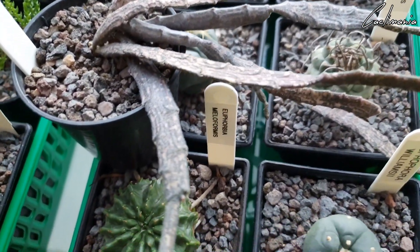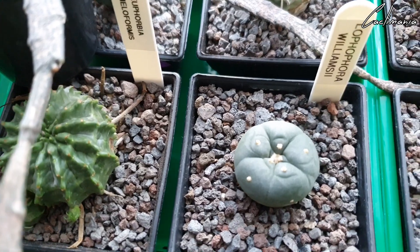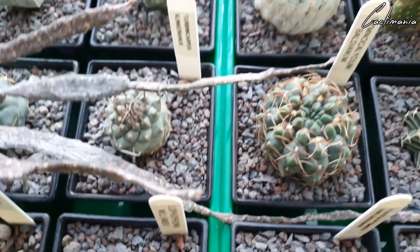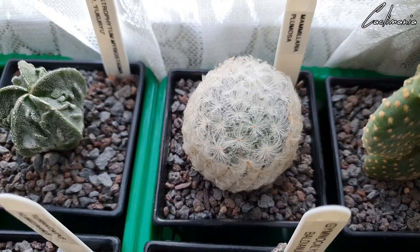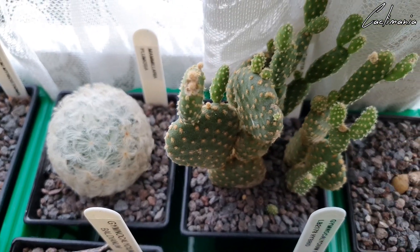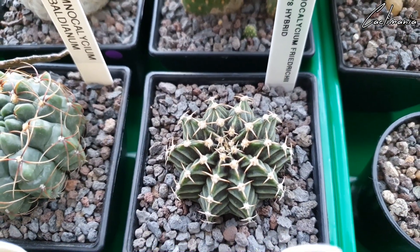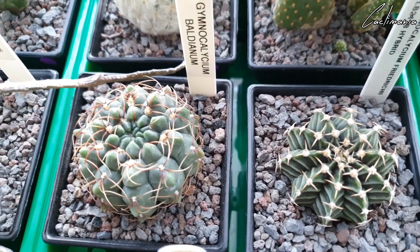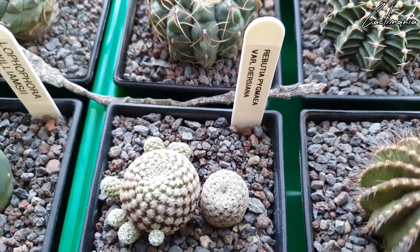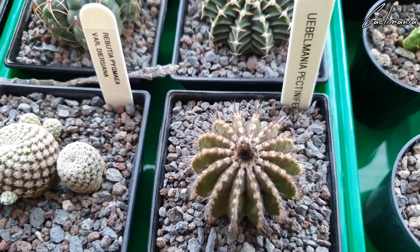Another Euphorbia meliformis. Euphorbia williamsonii — this is featured in a recent video that my partner Edith did. That's Mammillaria plumosa. Opuntia rufida minima — lethal glochids on that. A really awesome Gymnocalycium friedrichii. Gymnocalycium baldianum. Icerobusia pygmaea — lots of offsets on that one. Turbinicarpus pectinifera — this is doing some root growing at the moment.